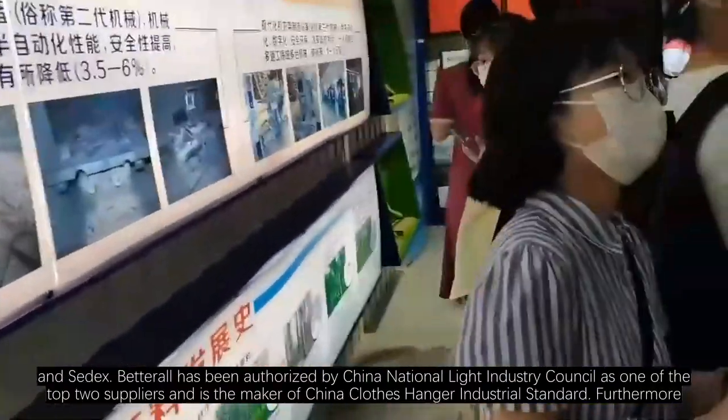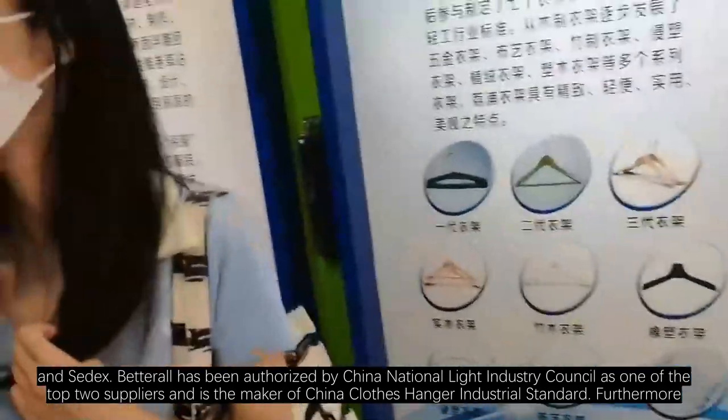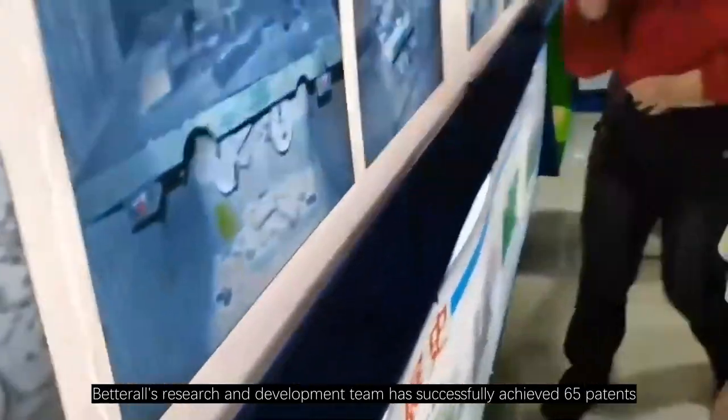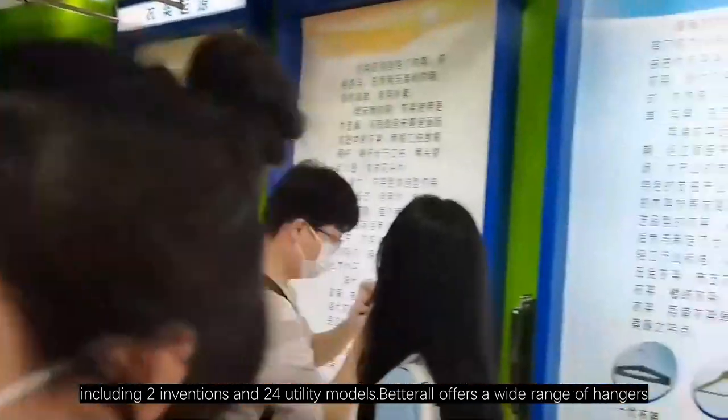Betterall has been authorized by China National Light Industry Council as a top-tier supplier and is the maker of China's clothes hanger industrial standard. Furthermore, Betterall's research and development team has successfully achieved 65 patents, including two inventions and 24 utility models.